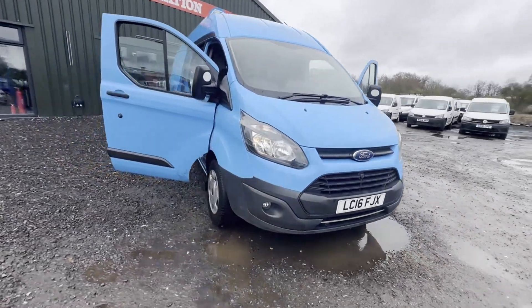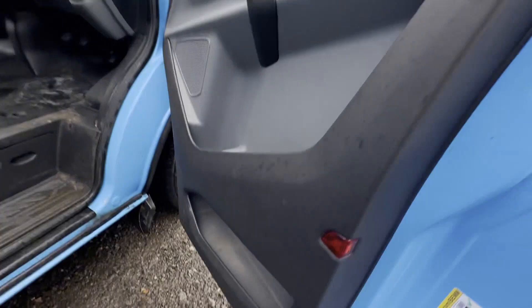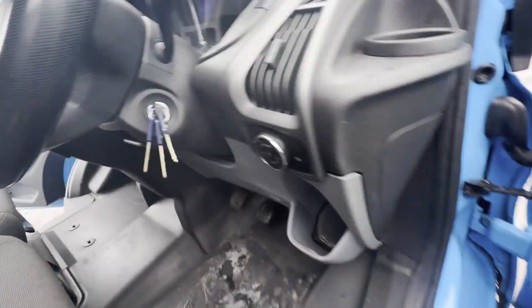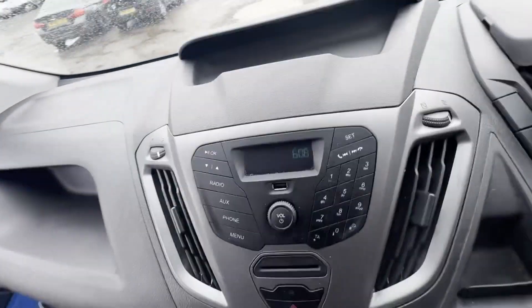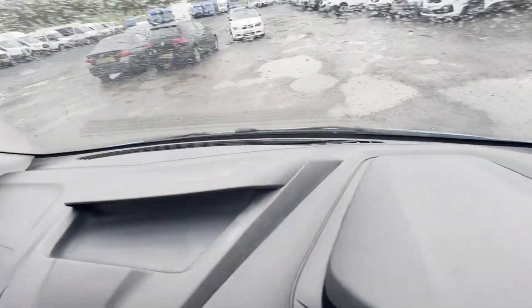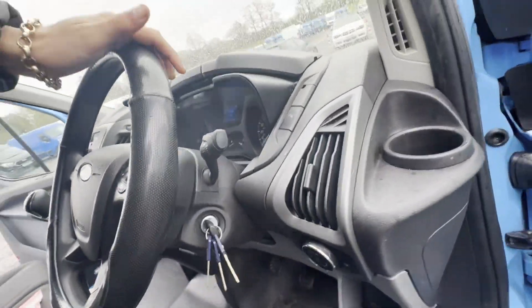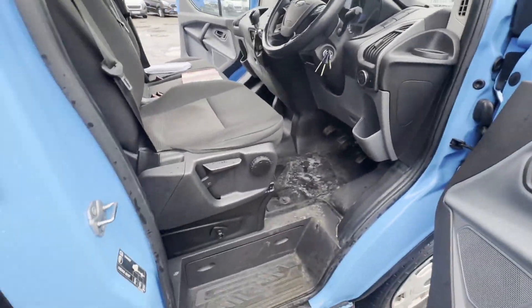2016 Ford Transit Custom 340 L2 diesel front wheel drive 2.0 TDCi 130 PS high roof van, rare blue color, bargain. Brand new cam belt fitted. Good bodywork, blue panel van, mileage 98,000.